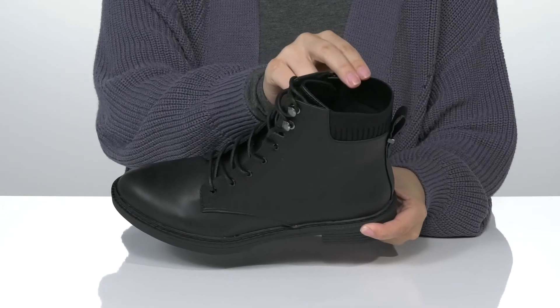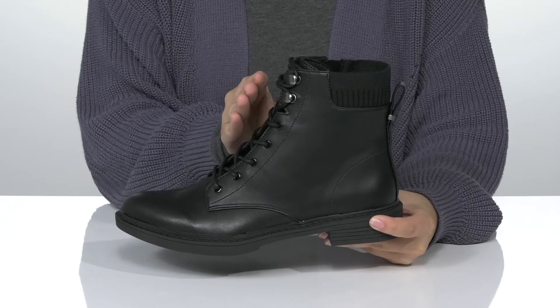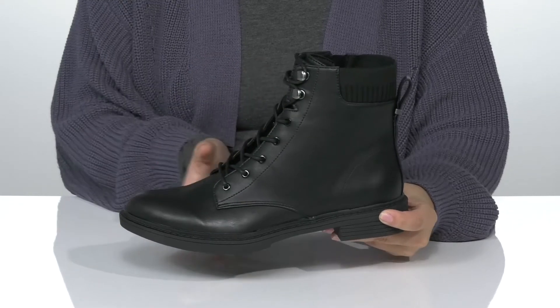Inside is a textile and synthetic lining with a cushioned footbed for comfort. The lace-up closure allows you to get a custom as well as a secure fit.